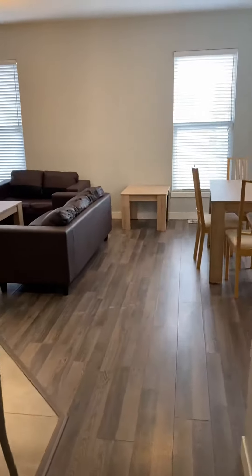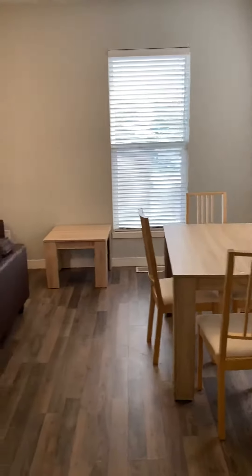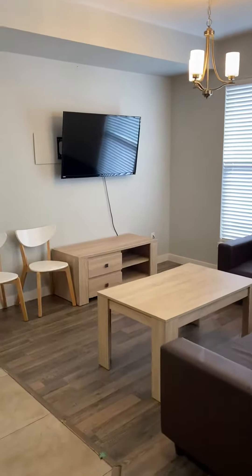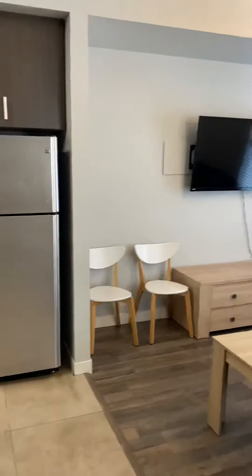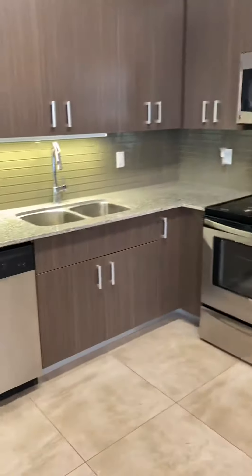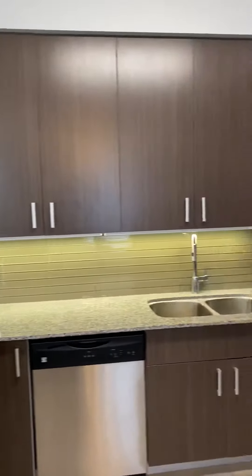Then it opens up into the living room, dining room, and kitchen area. There's a nice dining set, couches, table, and a flat screen. You also have your fridge, stove, and dishwasher, as well as lots and lots of counter and cupboard space.